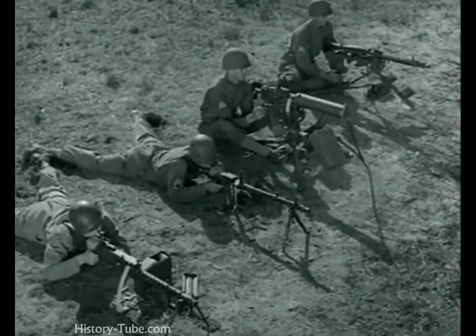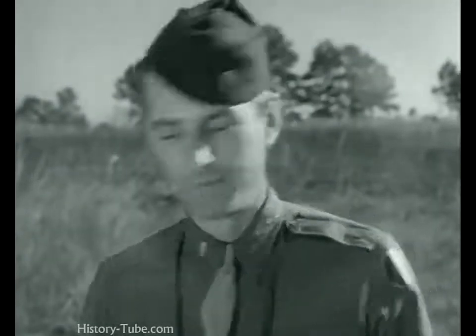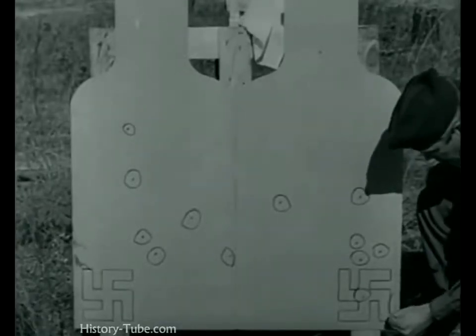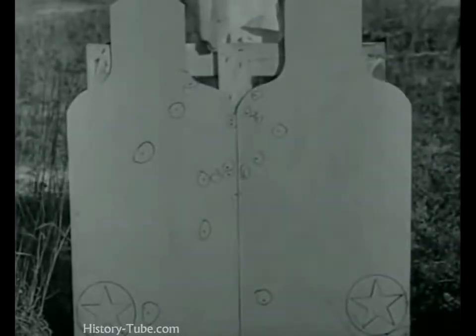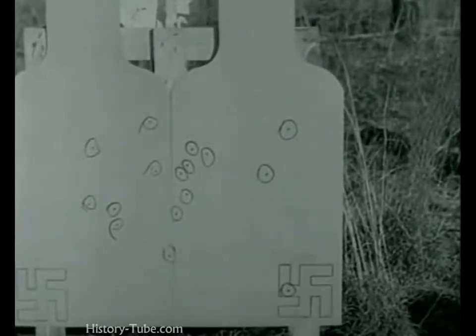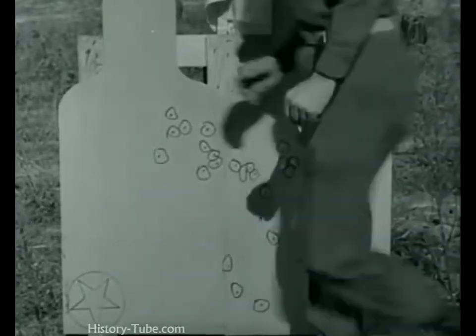And last, the German MG 42 on the tripod. There's a lot of lead down there — let's go see how much of it hit the target. First, the German MG 34: 13 hits. For the American light .30: 22 hits. The German gun is good, but ours is better. And even with the heavy machine guns on tripod mounts the results are the same: 16 hits for the German MG 42, and for our heavy .30 — 24 hits, only six misses.